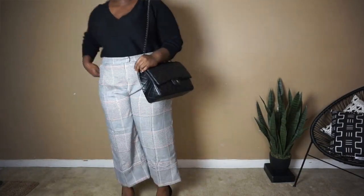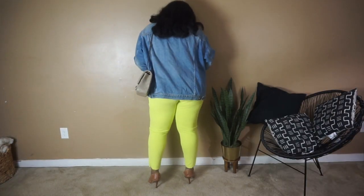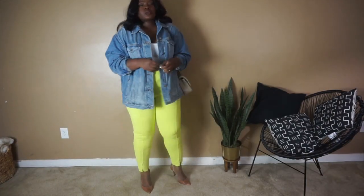Continuing on with the crossbody — the crossbody has been on trend for years now and it continues to be on trend. This one happens to be my current favorite. I did a video talking about this; I got it on Amazon and I have an Amazon finds video so I will link that down below. Essentially any bag with a long strap fits into the crossbody sphere. What I like about this one is that you can actually turn it into a shoulder bag or you can wear it crossbody. So it's definitely a great bag to have.